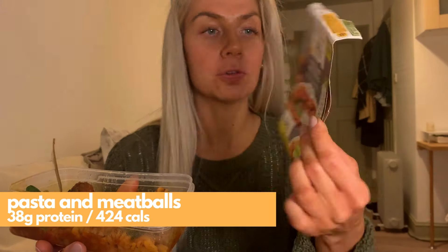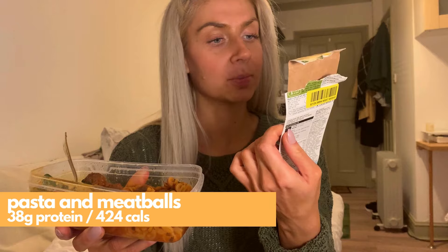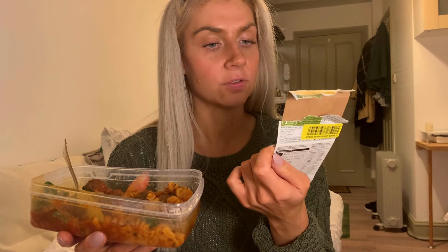Dinner today is another microwave meal and we are going for the pasta and meatballs. So this is beef and pork meatballs, pasta and tomato sauce, 38 grams of protein and 424 calories. And it's quite high carb, 41 grams of carbs.